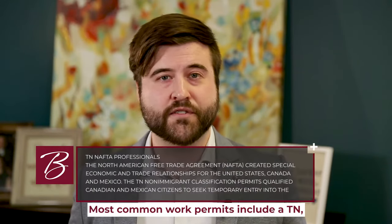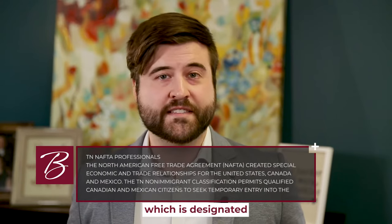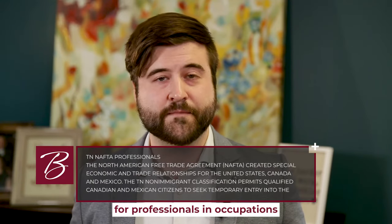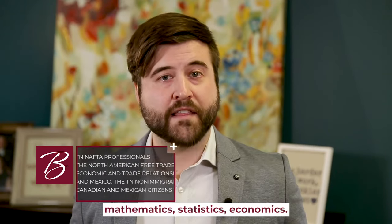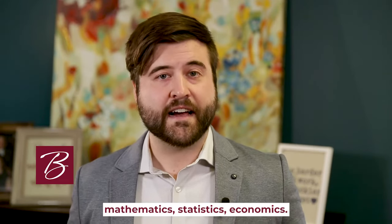The most common work permits include the TN, which is designated for professionals in occupations such as engineering, computer science, mathematics, statistics, and economics.